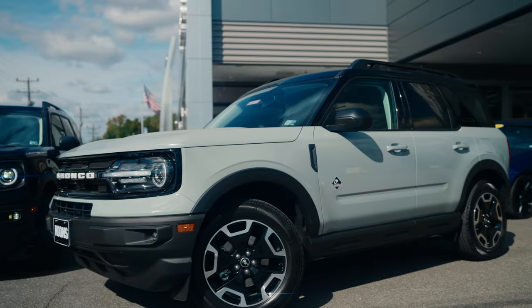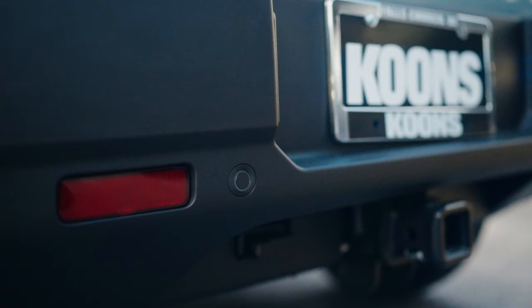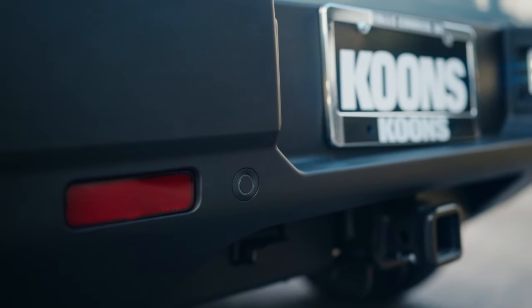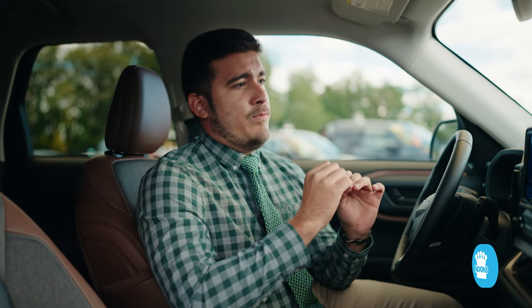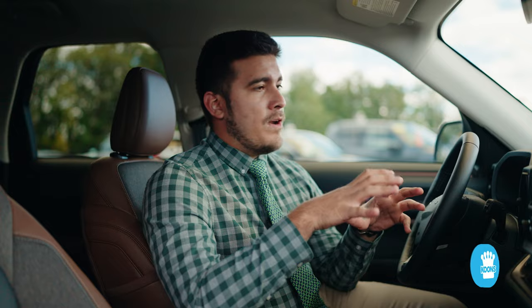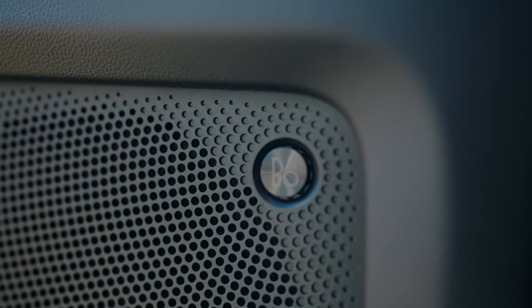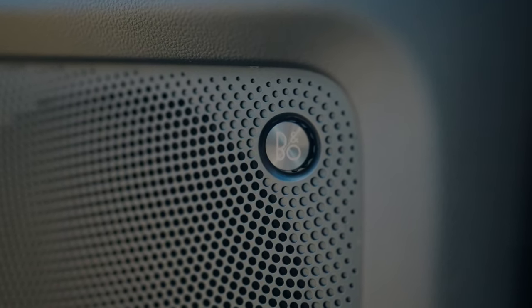One of the best features that the Outer Banks has is the lane departure system and the rear backing sensors that you will not find on the Big Ben. This vehicle is also very different when it comes to entertainment features, which is why Ford has included a 10-speaker Bang & Olufsen fully premium audio system in the Bronco Sport Outer Banks.